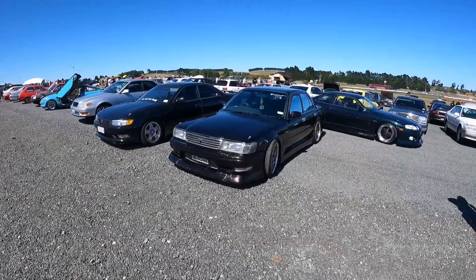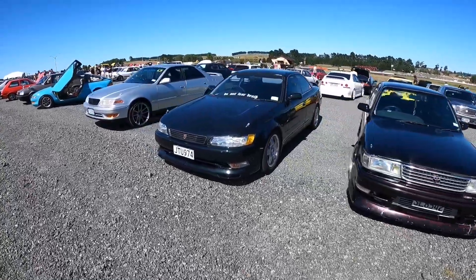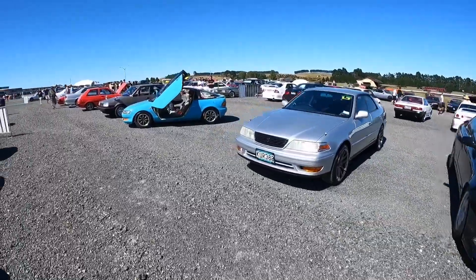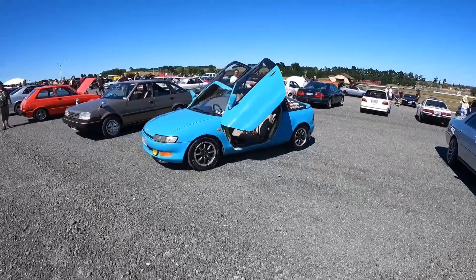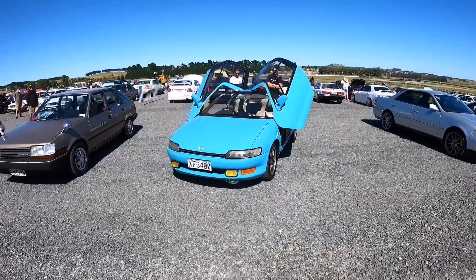A few more JZ-powered cars, another 90 Mark 2. And then there's this thing - victory gullwing doors on the old Sierra. Still looks just as futuristic today as it did back then, and this one's even running a turbo.